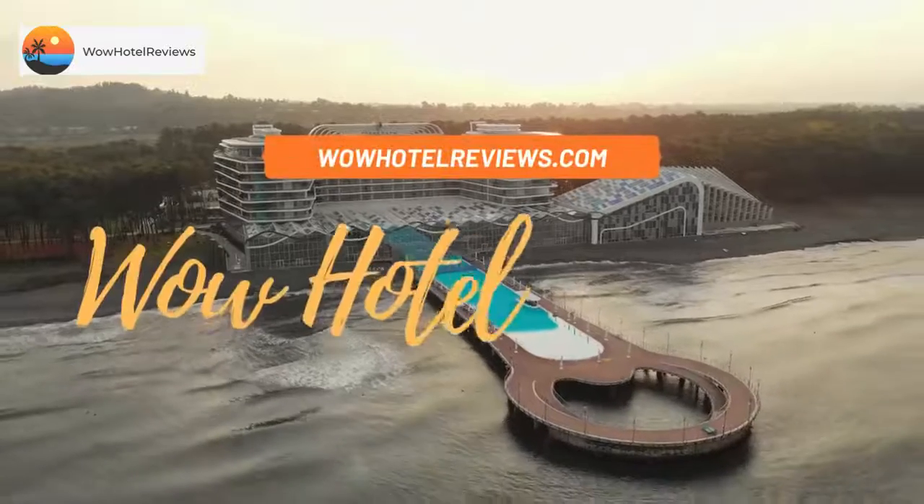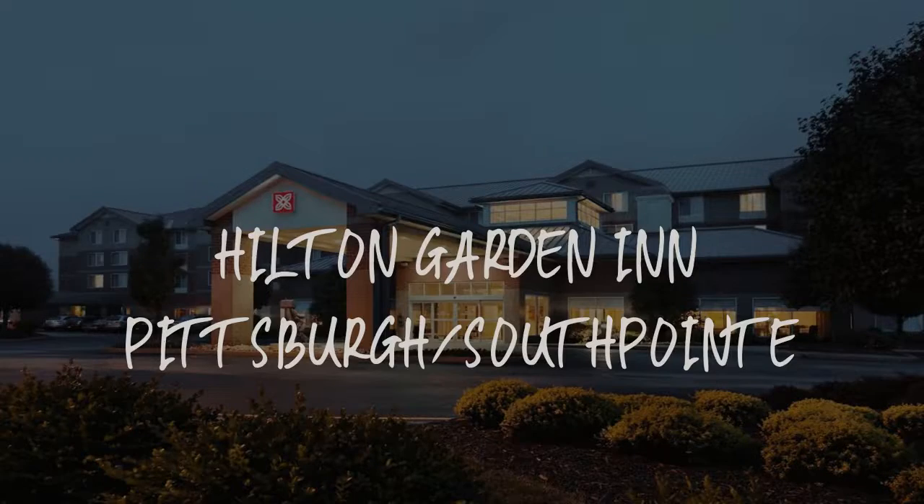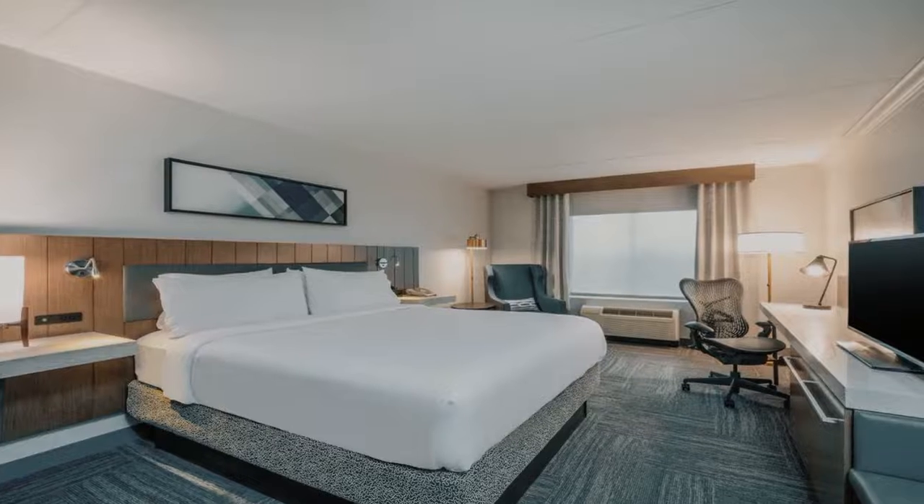Hello guys. Welcome to Wow Hotel Reviews. Today I am reviewing Hilton Garden Inn Pittsburgh, South Point. It's a three-star hotel.